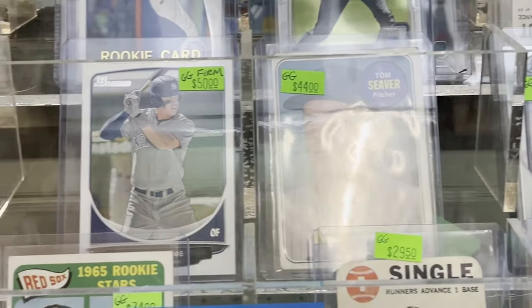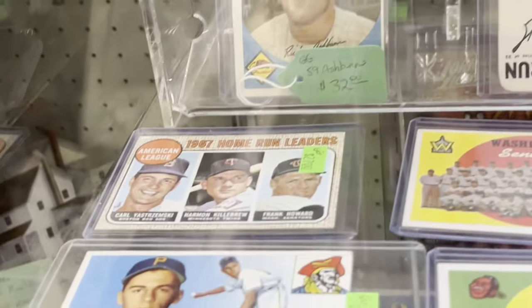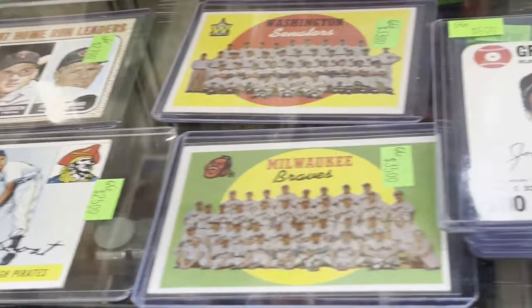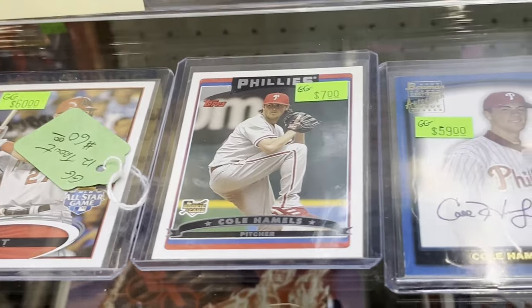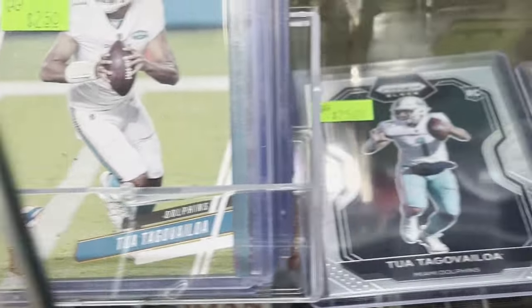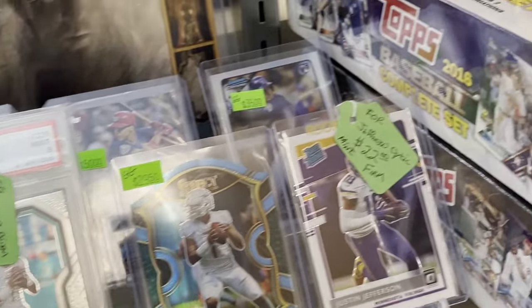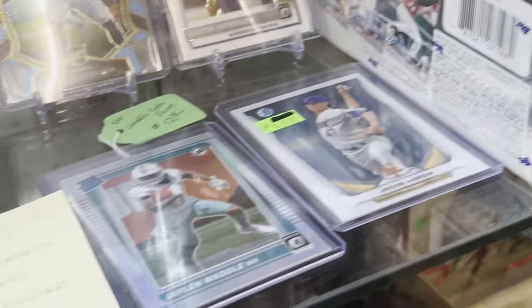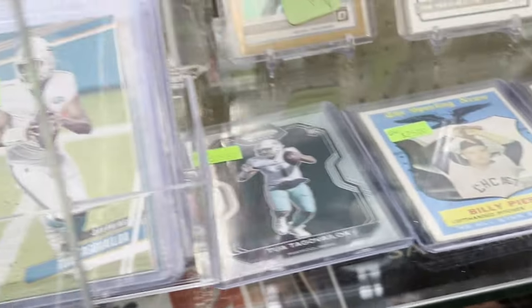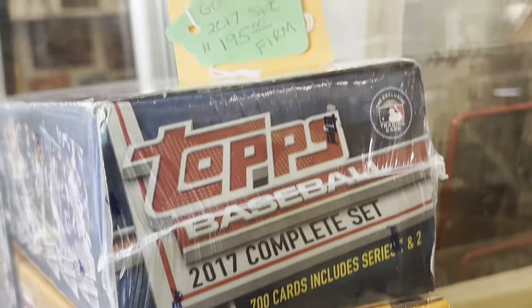There's a 69 Tom Seaver for $44. Richie Ashburn from 59, that's $32. There are some leaders cards from 68. There's a 2012 Topps Mike Trout. Some football cards — I think that's a Dave Winfield rookie back behind them. There's a 2016 Topps factory sealed set for $99. There's a 66 Clemente. And there's a 2019 Orange Target set for $250, and the 2017 set was over $100.